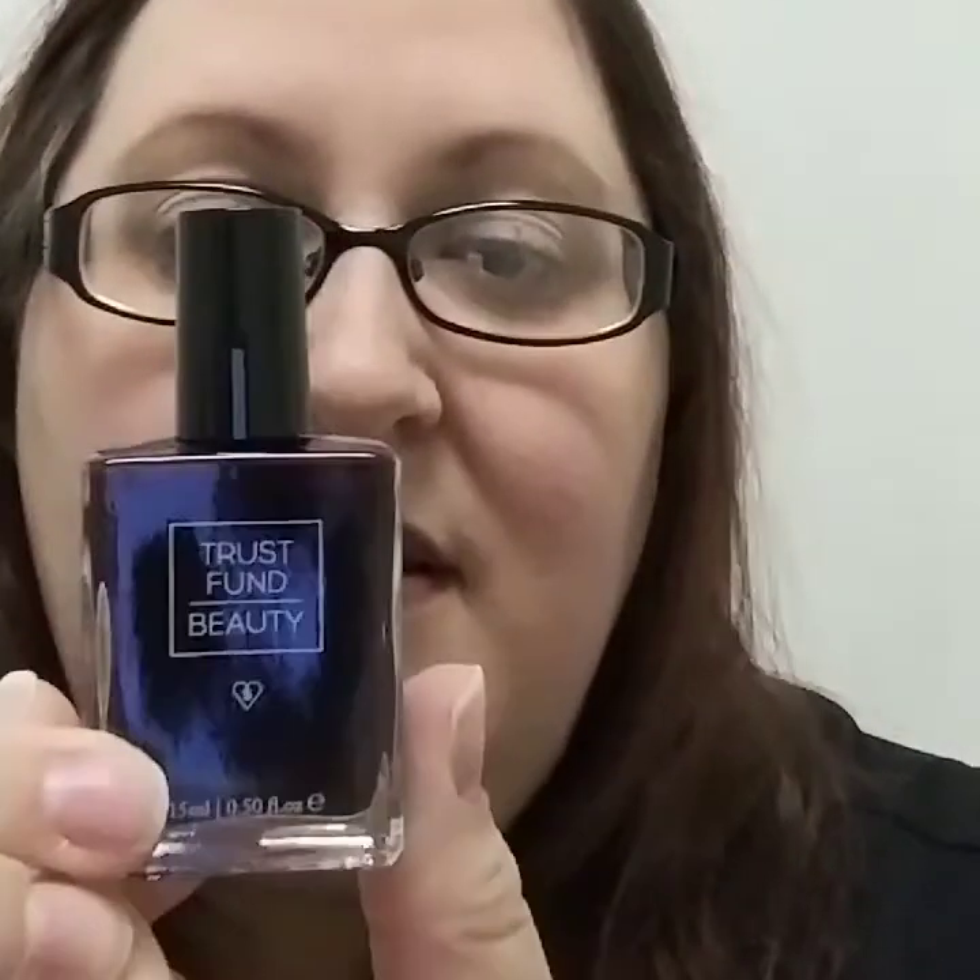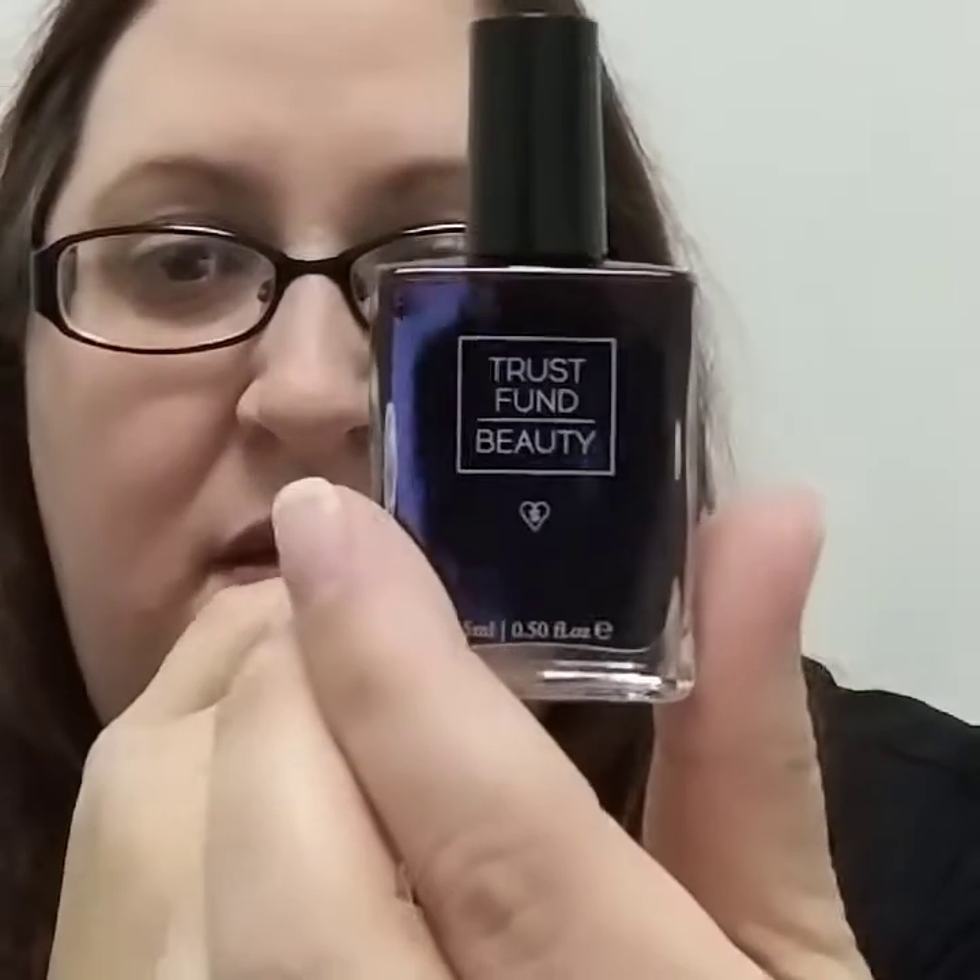Second thing looks like it is nail polish — Trust Fund Beauty, it's called Wine O'Clock. Oh, it's pretty! It's real dark, like a dark red, dark burgundy. It's really pretty, I like it.